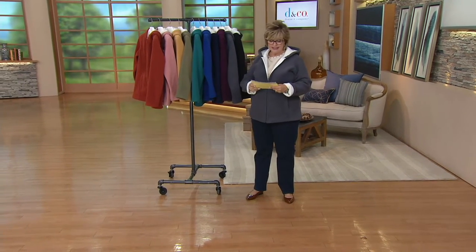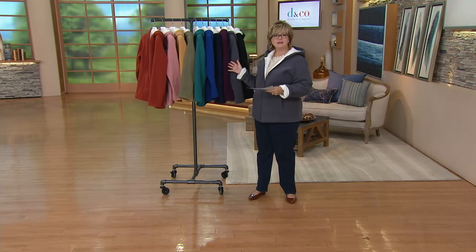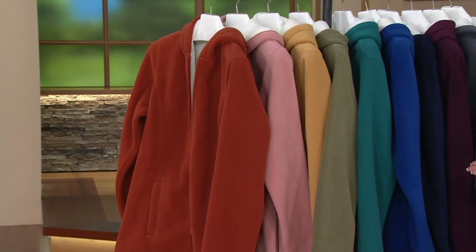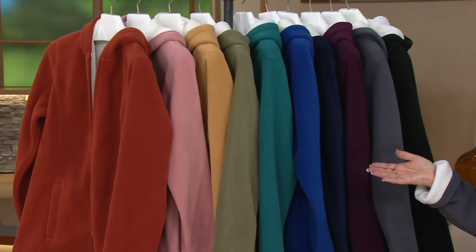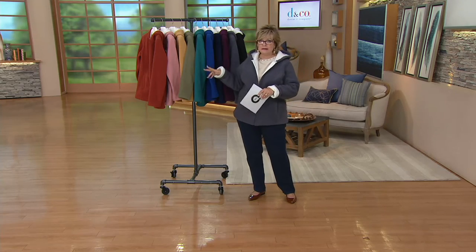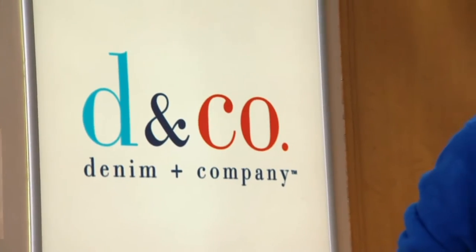We're pretty good on most colors but two or three are already getting limited. I'm not officially allowed to say this is all we have for the season, but from my experience, when things sell out at Denim and Company this time of year there's no time to get them back in stock until next fall. The last time we had this on was last November, so we've got them all right now in most sizes — I would totally grab this.